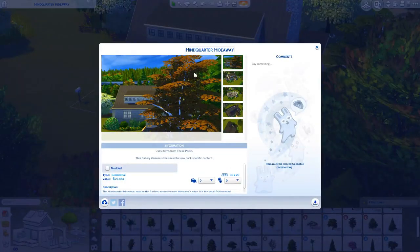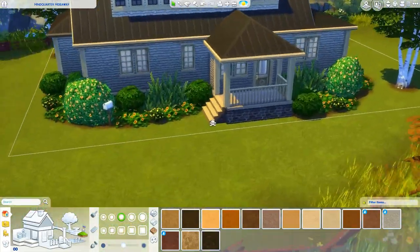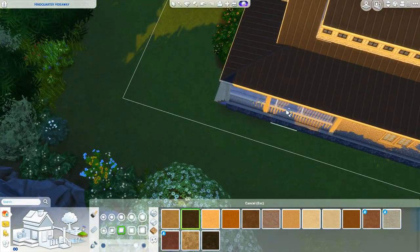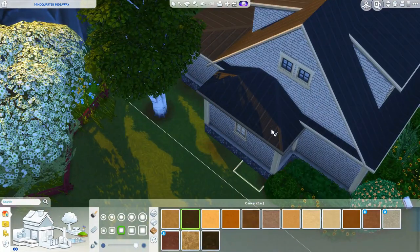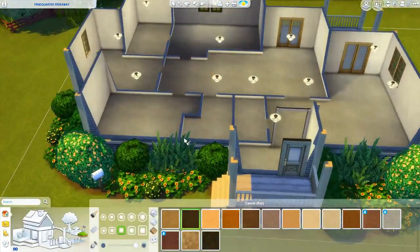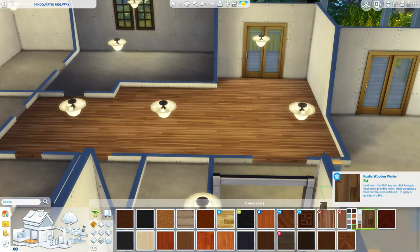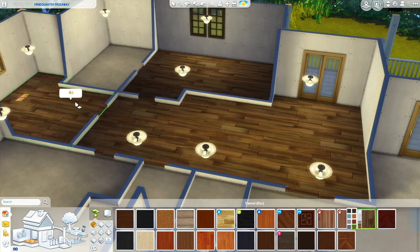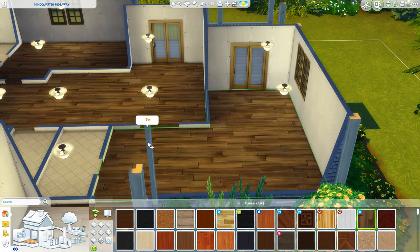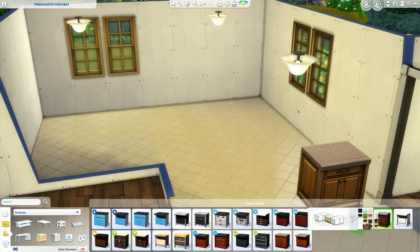I'm going to ramble a little bit, but first let me talk about how I furnished the house. I used a lot of Cats and Dogs stuff — it's kind of cottagey, country looking, which I really love. I furnished it for a family: a mom and dad, a room for a girl, and then a nursery. The mom might be pregnant with a little boy — it's decorated in blue, and I really love how that turned out.